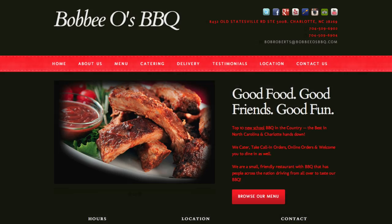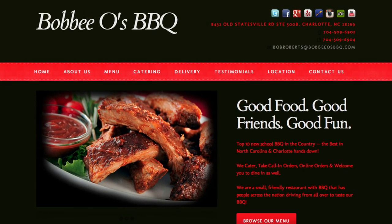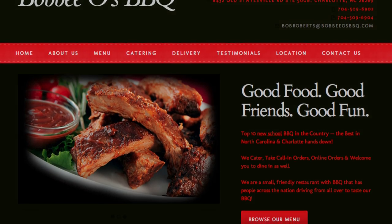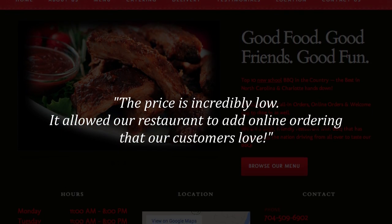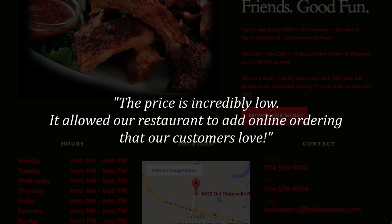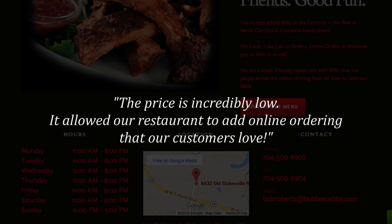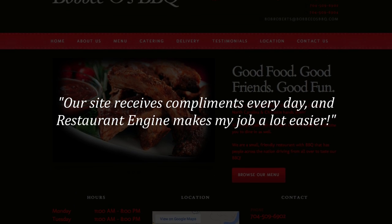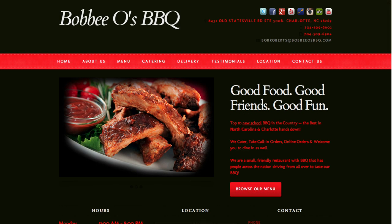Before I tell you about how the next steps work, I just have to show you one more customer quote. This one is from Gloria of Bobby O's Barbecue in Charlotte, North Carolina. She said: 'The price is incredibly low, and it's allowed our restaurant to add online ordering that our customers love. Our site now receives compliments every day, and Restaurant Engine makes my job a lot easier.' Well, thank you, Gloria.